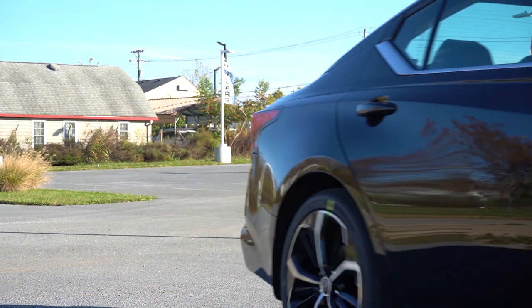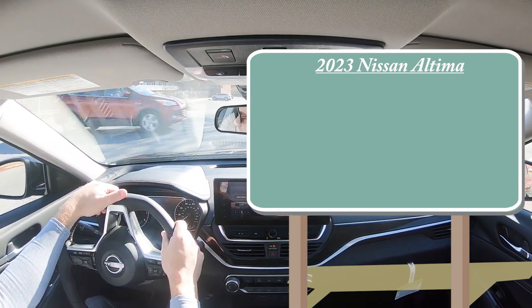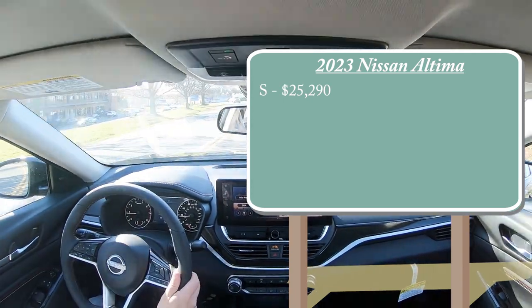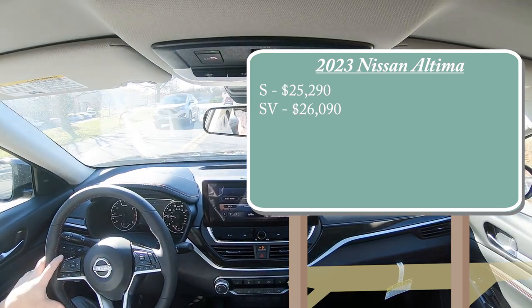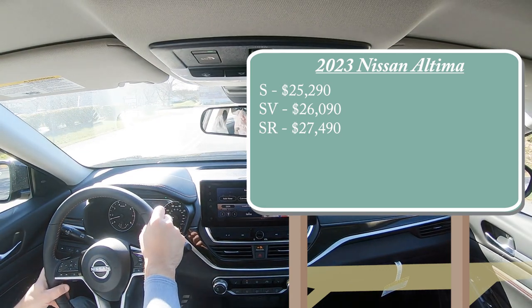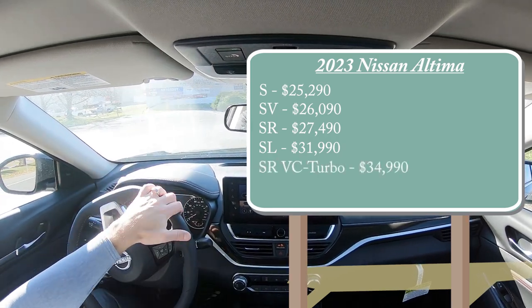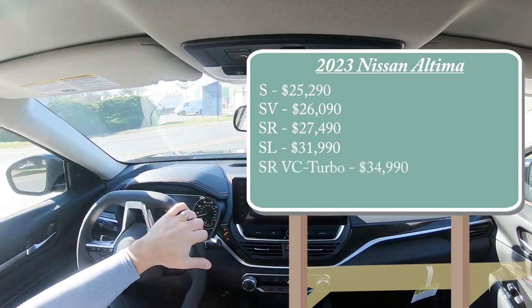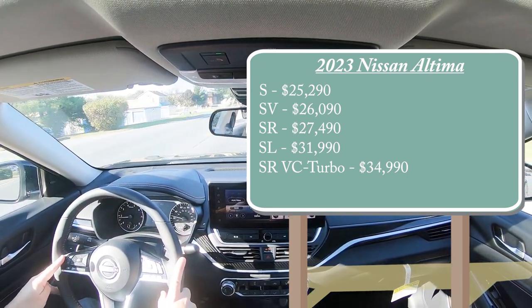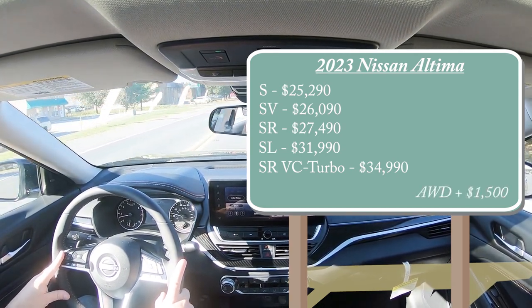Let's start with pricing. There are several different trim levels for the 2023 Nissan Altima. The S starts at $25,290 — front-wheel drive only. The SV is $26,090. The SR, which is the one we are in today, starts at $27,490. The SL is $31,990, and lastly the SR VC-Turbo for $34,990. The S and VC-Turbo are front-wheel drive only, but you can get all-wheel drive on any of the other trim levels — simply add $1,500 to any of those prices.